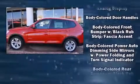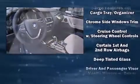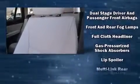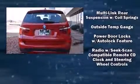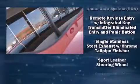BMW ensures the safety and security of its passengers with equipment such as dual front impact airbags, head curtain airbags, traction control, anti-whiplash front head restraints, a panic alarm, an emergency communication system, and four-wheel disc brakes with ABS.